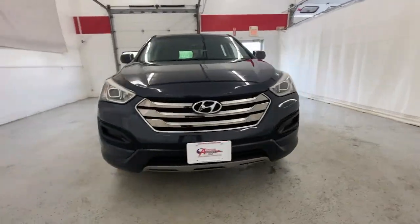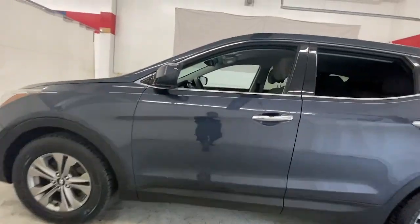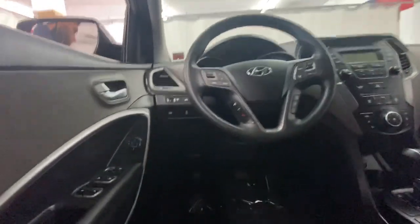Hop into the 2016 Hyundai Santa Fe. With less than 90,000 miles on the odometer, this vehicle stands out from the rest.